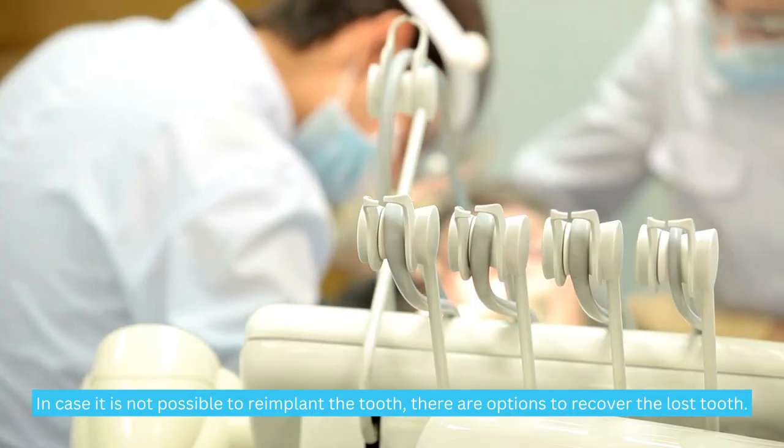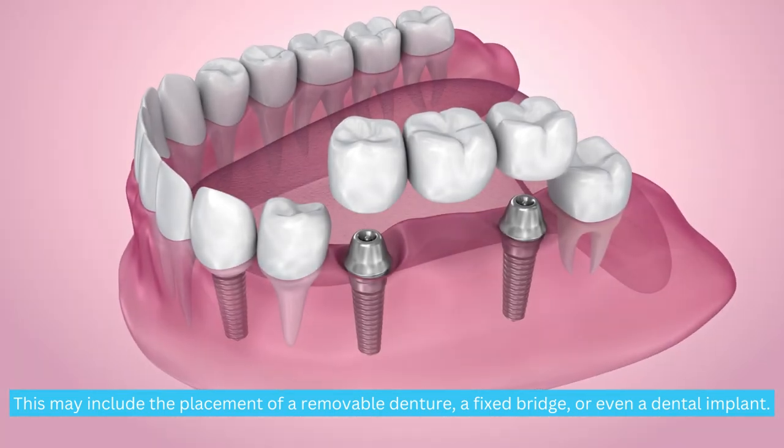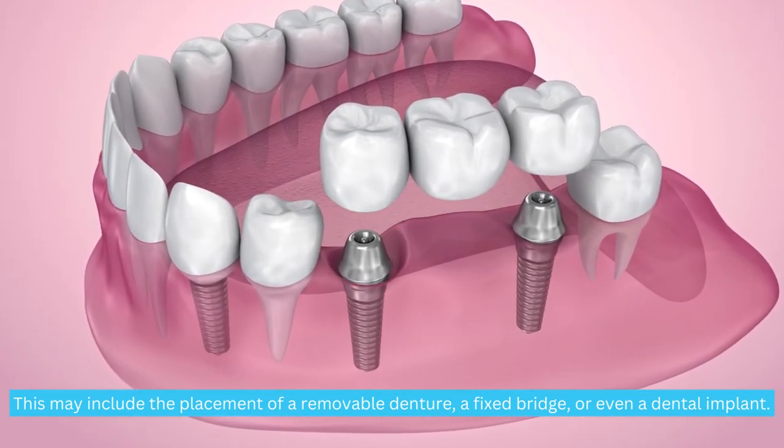In case it is not possible to re-implant the tooth, there are options to recover the lost tooth. This may include the placement of a removable denture, a fixed bridge, or even a dental implant.